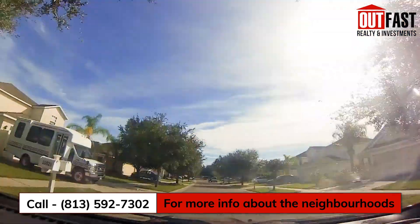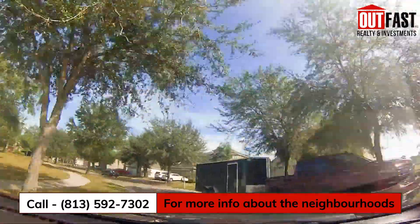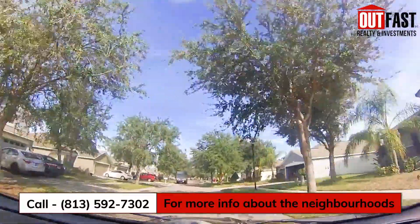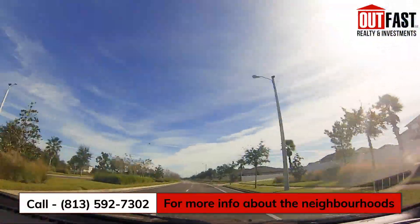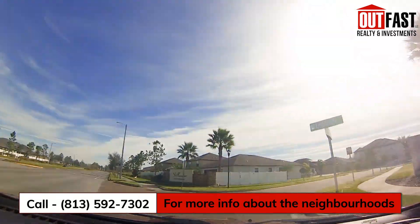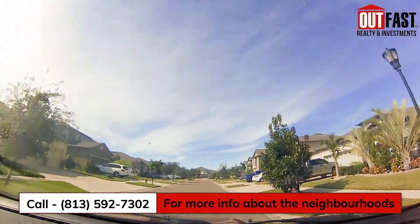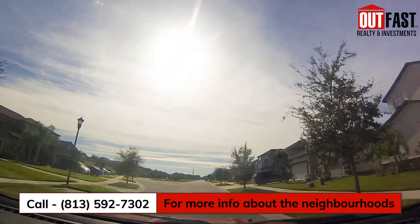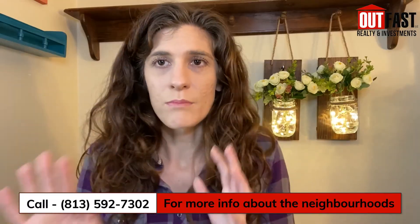South Fork, a neighborhood in what would be called South Riverview, actually started building in 2006 and continued into 2021. It is a very large community that spans quite a few miles on the south side of Big Bend, from 301 all the way over to Palm Riverview Road, with multiple different HOAs, sections, and different portions.